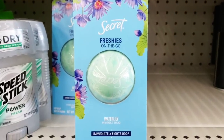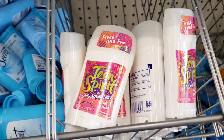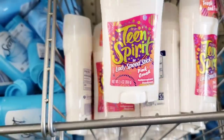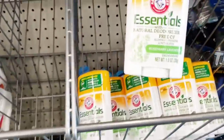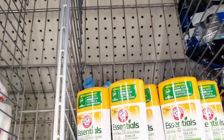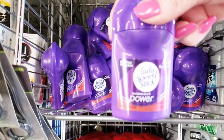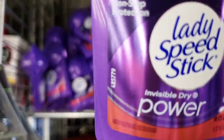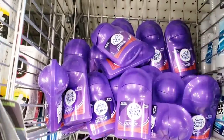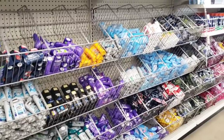Here's another Secret — Water Lily, smelled like a lily. Teen Spirit — oh my gosh, I wore that back in the 80s. Total throwback. Here's some Arm & Hammer Essentials. And then they had the Lady Speed Stick Roller — I mean, you know, they still make those things. Invisible Dry Power, 1.7 ounce. And this Dollar Tree has a ton of different deodorants — that's all deodorant.